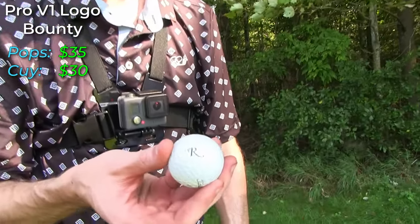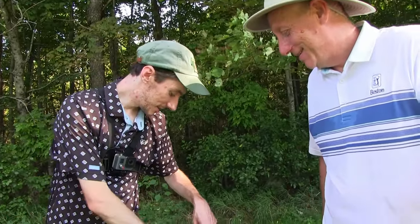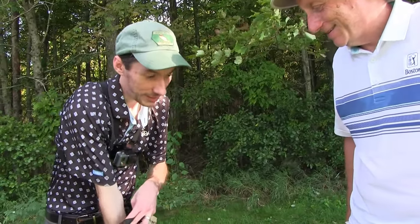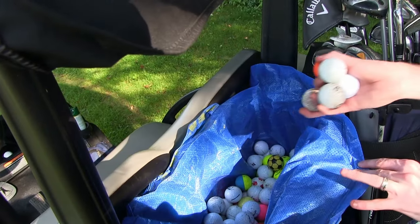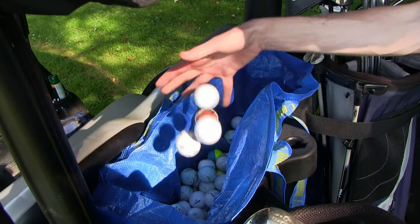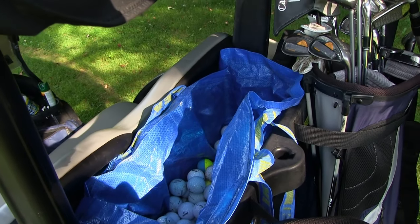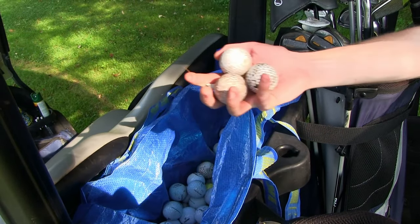And then I found one more Titleist Pro V1X with a logo on it — which I think cuts your lead down to maybe $5 or something. I think you're up five. But that's what I got. I got a bunch of color in here. And I found another Morgan Self Storage — someone hacked this one into the woods on this hole too. Pretty cool. I like the colors — oh, the TP5! Clean TP5, not the red, white, and blue flag one that I wanted, but it's still a good one.